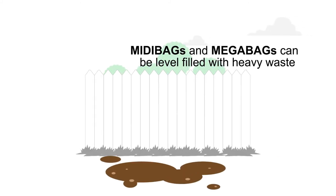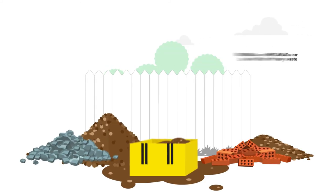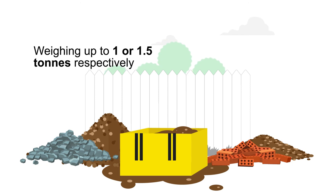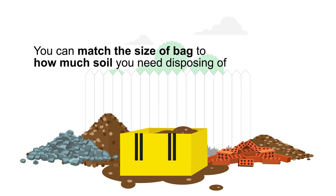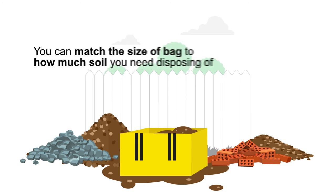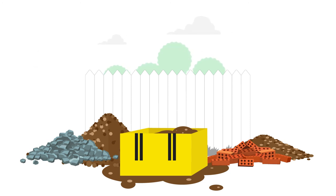Midi bags and mega bags can be level filled with heavy waste weighing up to 1 or 1.5 tonnes respectively, so you can match the size of bag to how much soil you need disposing of. This ensures that you won't be paying for more than you're using.